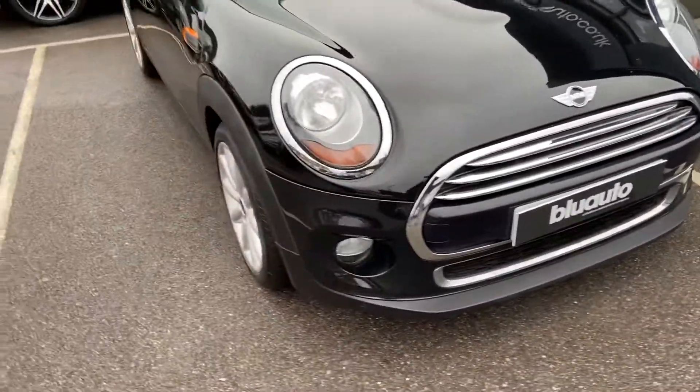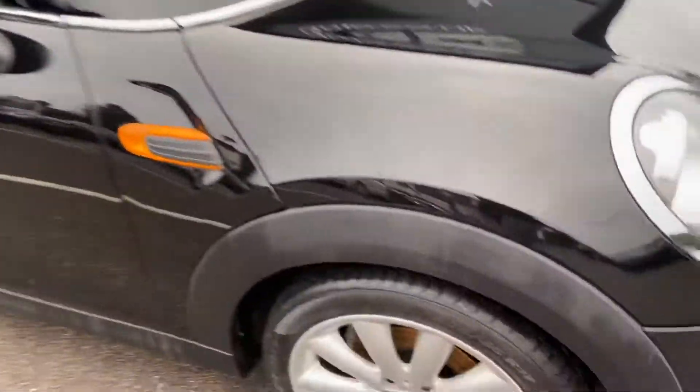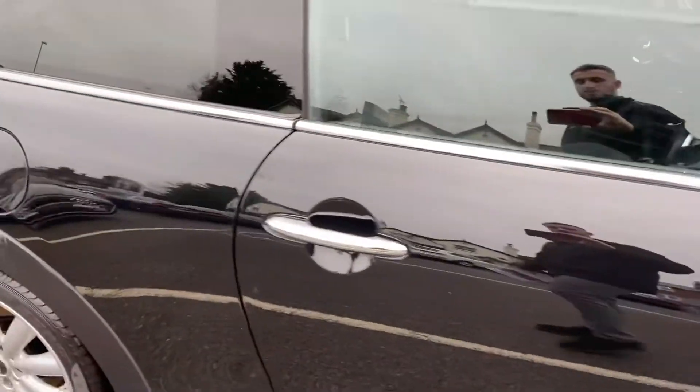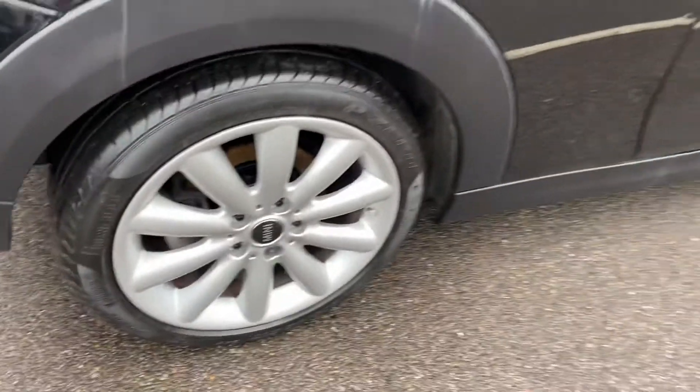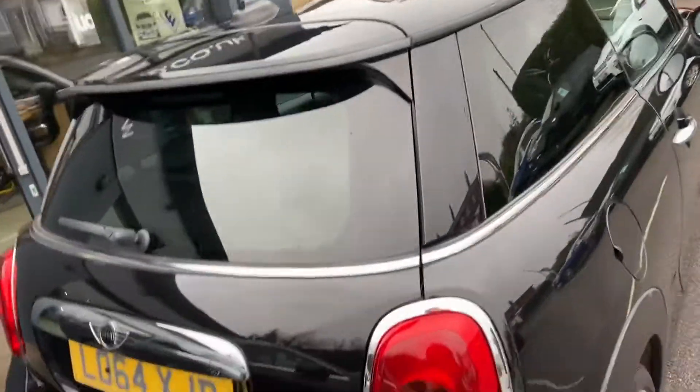Just to show you around the vehicle in the general condition — finishing in black paint. There are no marks, scratches or dents along the bodywork. The 17-inch upgraded alloys are all in really good condition as well. You've also got the rear privacy glass. There you can see, no marks, scratches or dents.